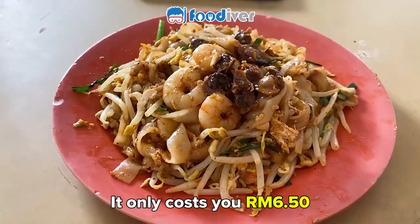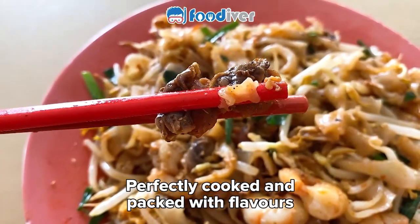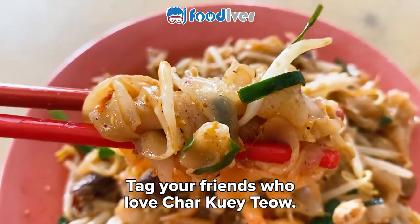And it only costs you 6 ringgit and 50 cents. Perfectly cooked and packed with flavours. Check your friends who love Chao Kueh Tiao.